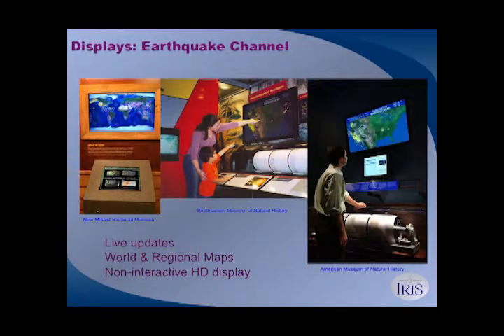We also do exhibits and displays for museums, university lobbies, and school public spaces. One of our displays is a non-interactive display called Earthquake Channel, similar to the seismic monitor shown earlier. It's running on the large TV in the back right now. Imagine having that in your entryway as visitors come in — it updates every 15 minutes with live data. The red circles represent earthquakes in the past hour, orange is the last day, yellow is the last month, and pink is the last five years of seismicity, so you can see the plate boundaries.